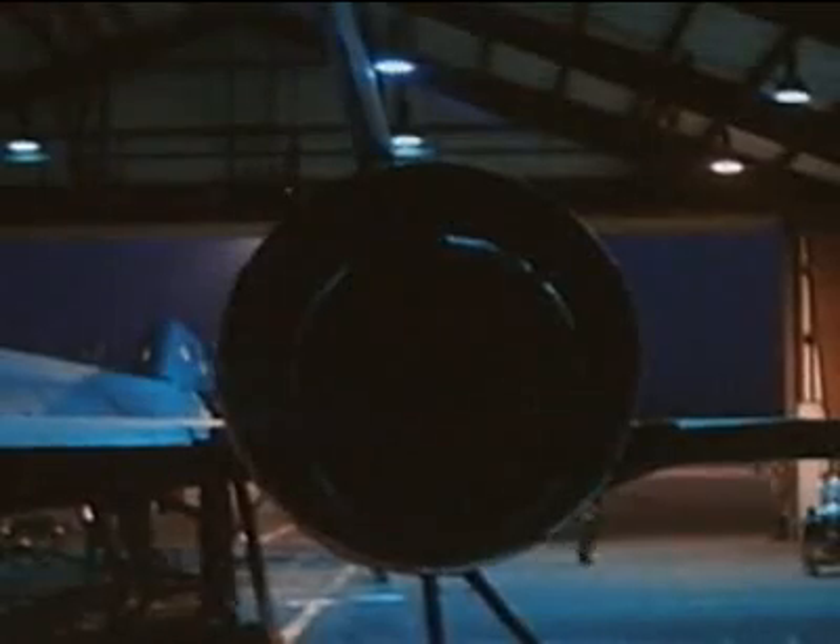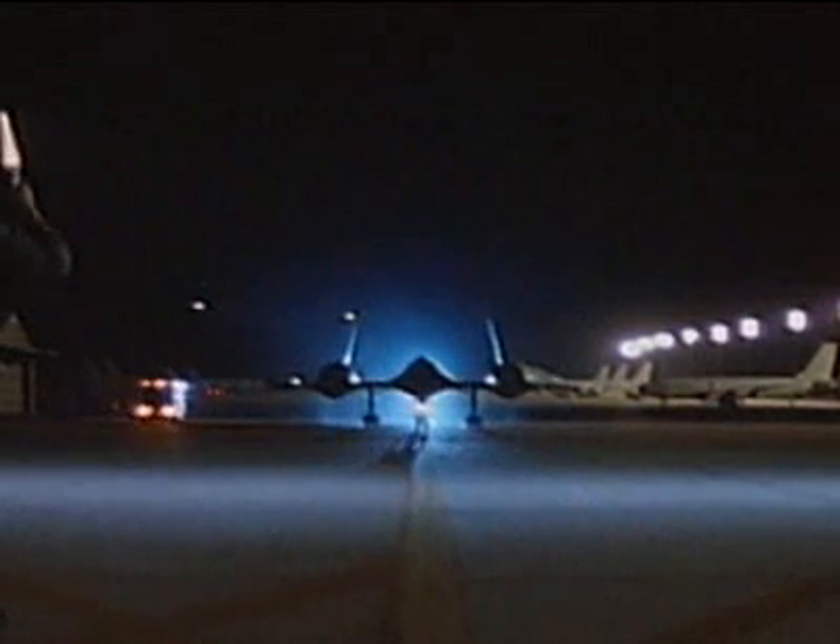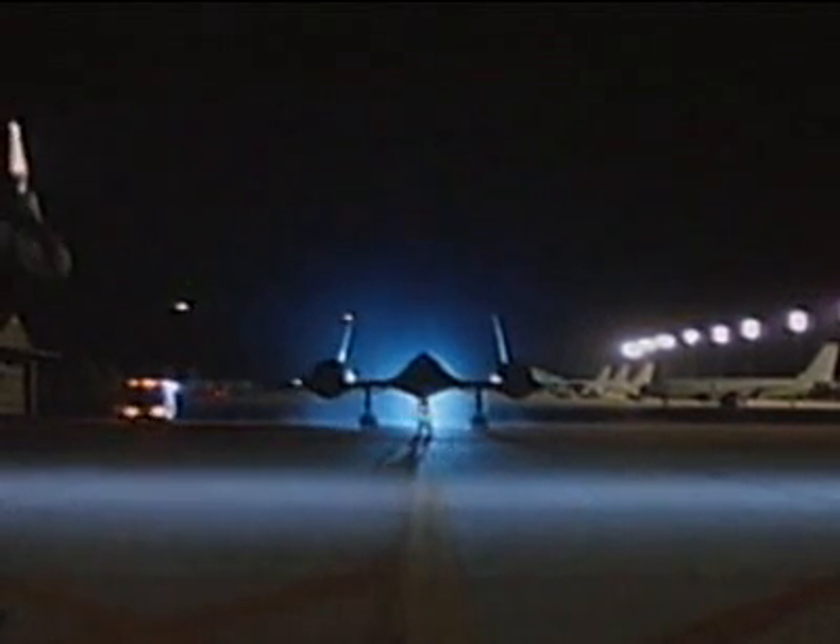By 1958, only ten years after Jaeger's flight, military fighters were traveling twice the speed of sound. In that same year, a radical new aircraft was conceived — a spy plane, created in absolute secrecy to probe the enemy's defenses.